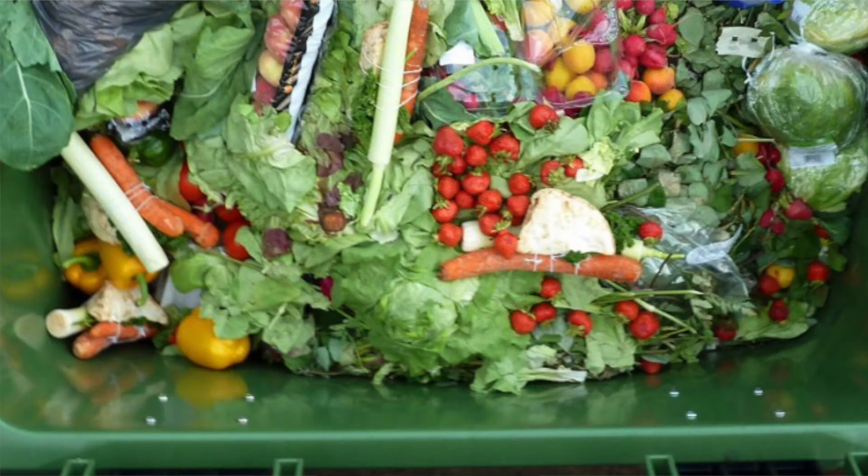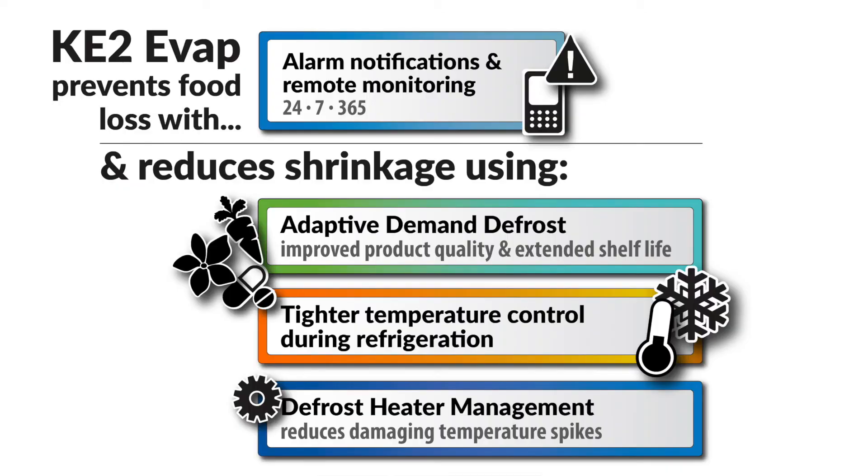So if you're focused on reducing food waste, the biggest impact is protecting your product from the start — by using a Key to Evaporator Efficiency refrigeration controller, which communicates alarms 24-7-365, maintains food quality and shelf life through adaptive demand defrost, and through properly managed defrost heater control.